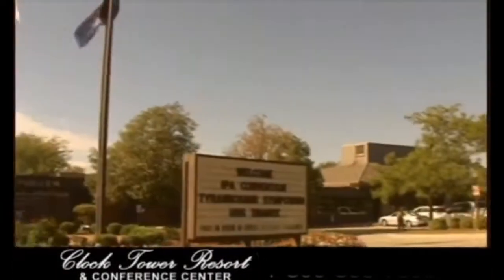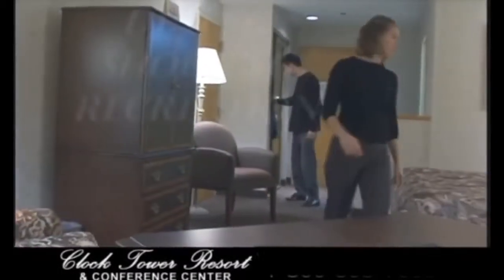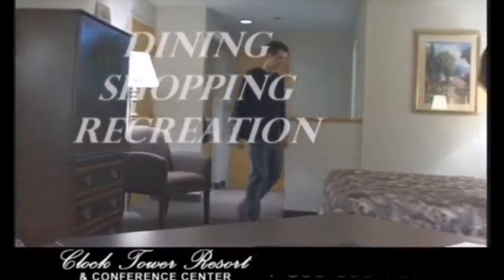Welcome to the Clock Tower Resort and Conference Center. The Clock Tower Resort offers dining, shopping and recreation all on 26 acres, plus many other attractions are just a short drive away.